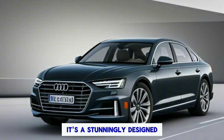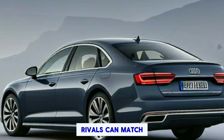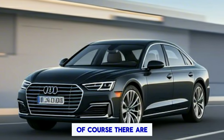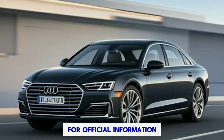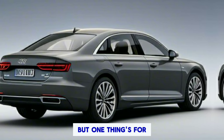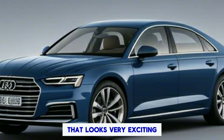The 2025 Audi A8 T-Tron represents a bold step forward for the brand. It's a stunningly designed electric sedan that blends luxury, technology, and performance in a way that few rivals can match. If you're looking for the ultimate statement piece for the electric age, the A8 T-Tron deserves a serious look. We'll have to wait for official information on final pricing, range figures, and specific performance specs — but one thing's for sure, the A8 T-Tron is a glimpse into the future of luxury sedans, and it's a future that looks very exciting.